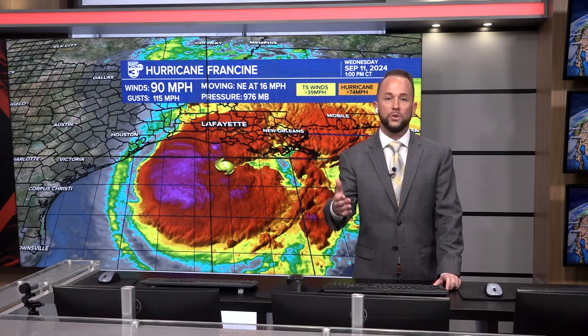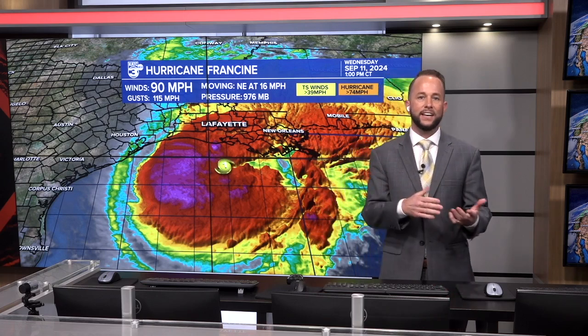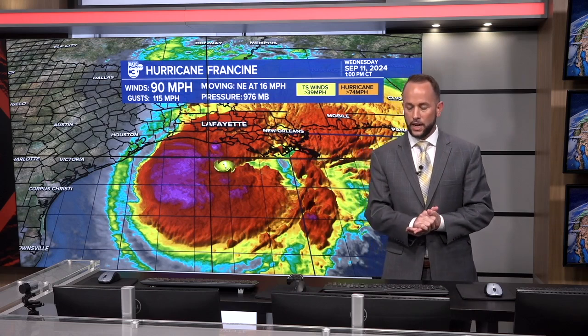We've got the latest on this hurricane. The National Hurricane Center is giving us hourly updates now as the storm is on approach to the coast. It will likely make landfall within the next two to four hour period, and at that time we're going to continue to see conditions unfortunately getting a little worse over time.